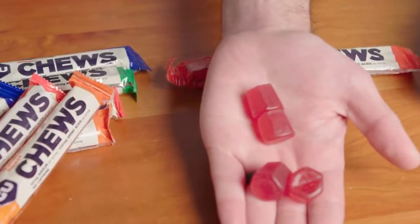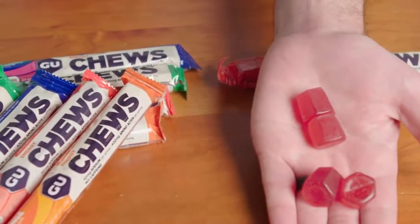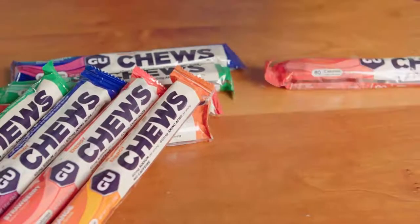Four of these delicious chews deliver 80 calories from both complex and simple carbohydrates. Why two sources? Because two energy sources mean you can digest more carbs faster and with less stomach distress. Think of it as an express lane to your bloodstream and muscles.